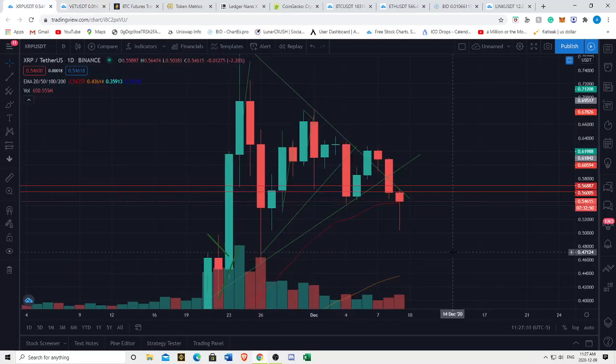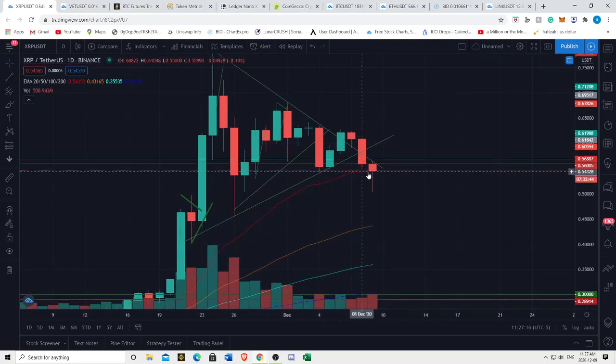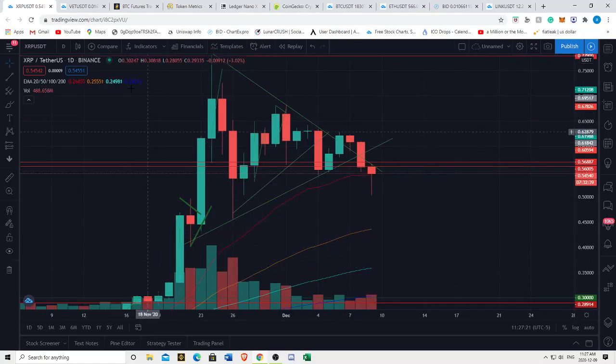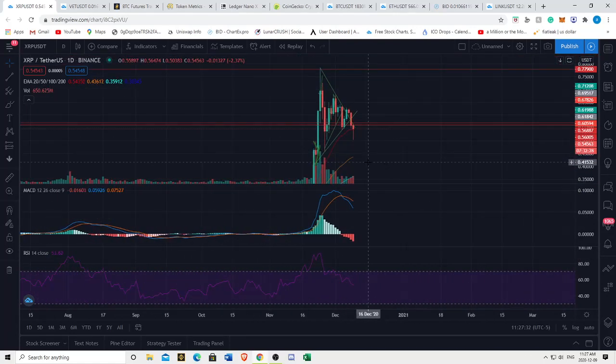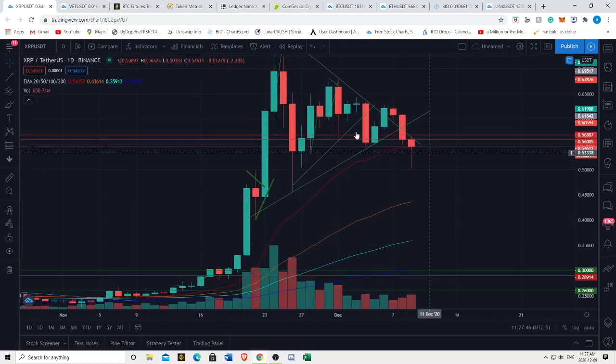Moving on to XRP - XRP is also testing the 20 EMA on the daily. If we cannot maintain above the 20 EMA on the daily, that is no good. On the daily, XRP is looking far more bearish - bearish crossover on the MACD, RSI continuing to dump, decreasing volume, and in fact increasing sell volume. This is not looking too hot for the moment.